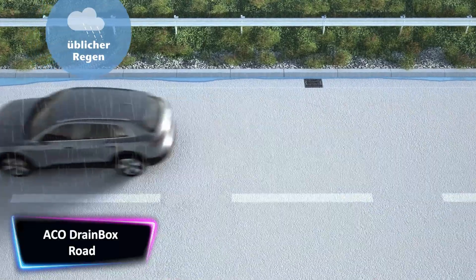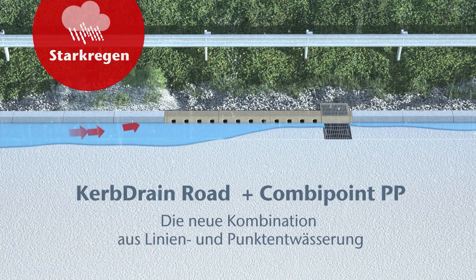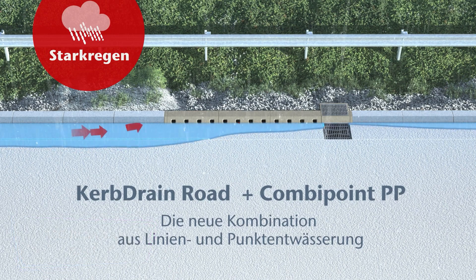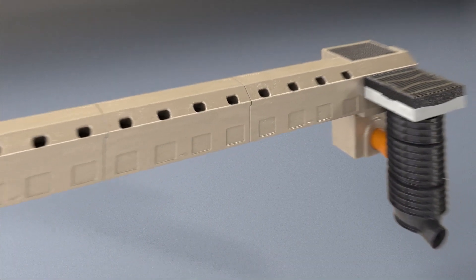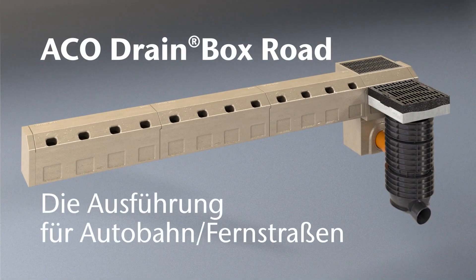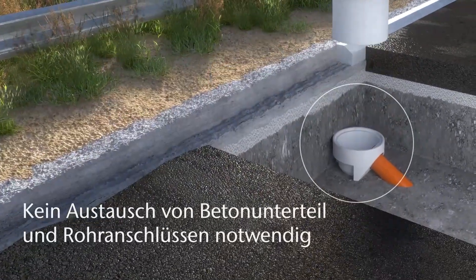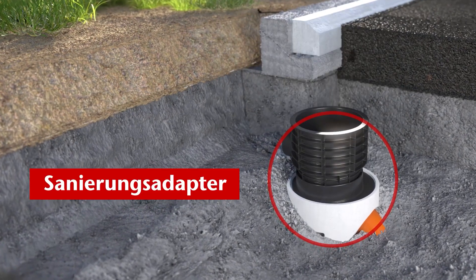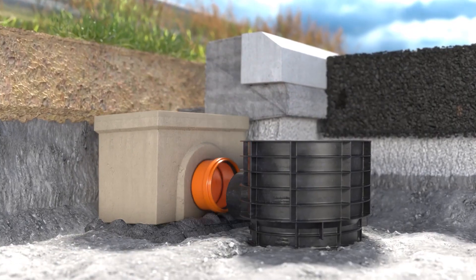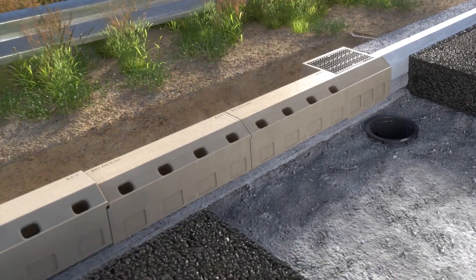The ACO Drain Box Road is a channel drainage system designed for medium to heavy-duty highway, distribution yards, and airfield applications. It is manufactured from V-Nite, a high-strength recycled polymer concrete, making it strong and robust in design. The one-piece system is easy to install and eliminates the risk of loss or vandalism as there are no separate grating pieces. It is available in a variety of widths, including 2 inches, 4 inches, 8 inches, and 12 inches, and can have up to 130 feet of built-in continuous slope.